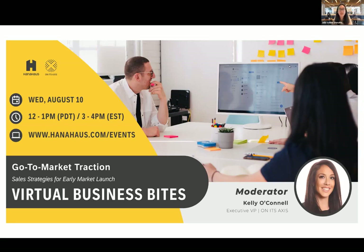Hello everyone and welcome to another exciting Business Bites series on go-to-market traction today. My name is Julia Schlier and I'm the head of HANA House here in Newport Beach. HANA House is a flexible by-the-hour co-working space and cafe with two locations here in California, one in Palo Alto and here in Newport. Together with Honest Access and Innovation Consulting, we are hosting this great Business Bites event for you as well as for our community.